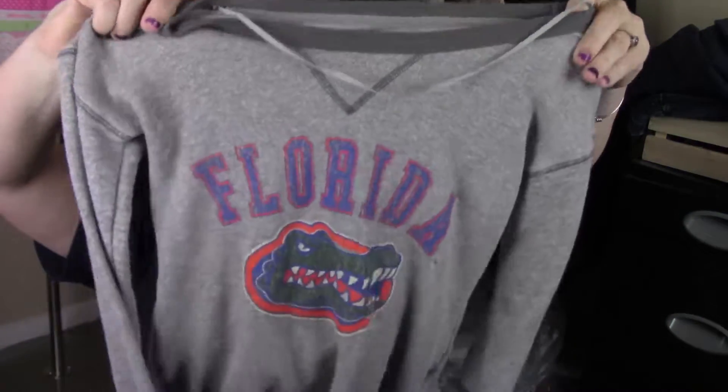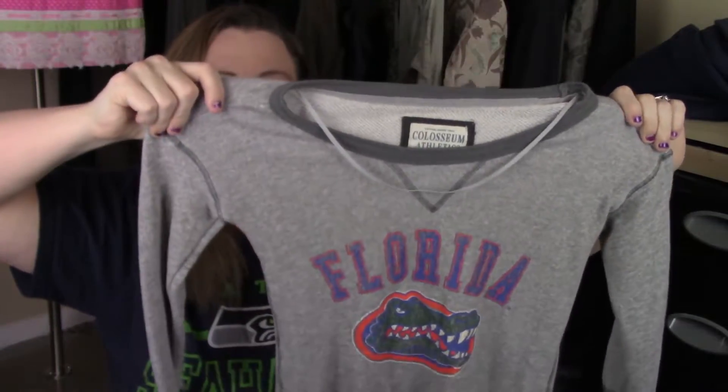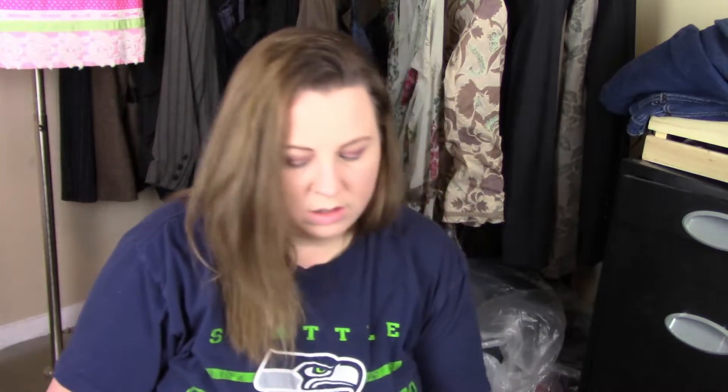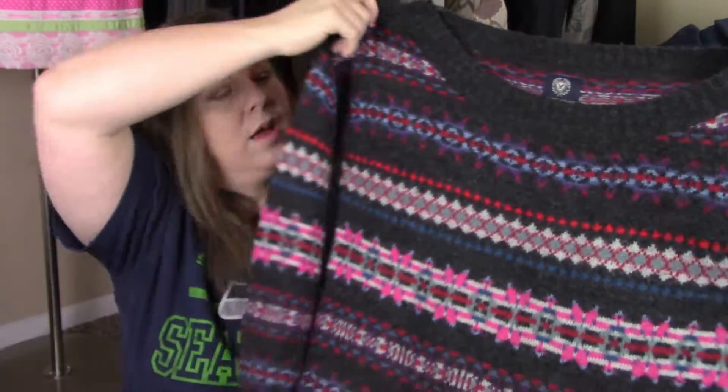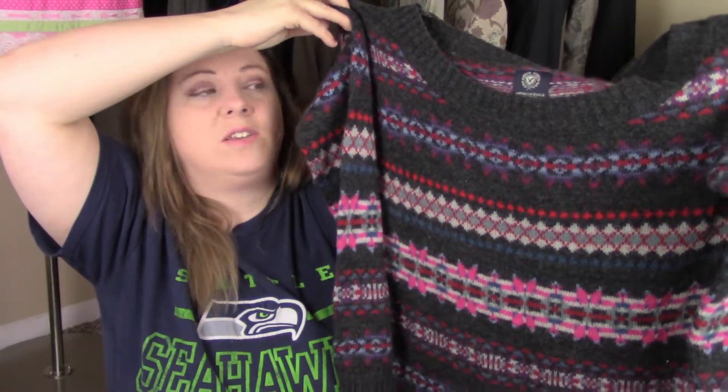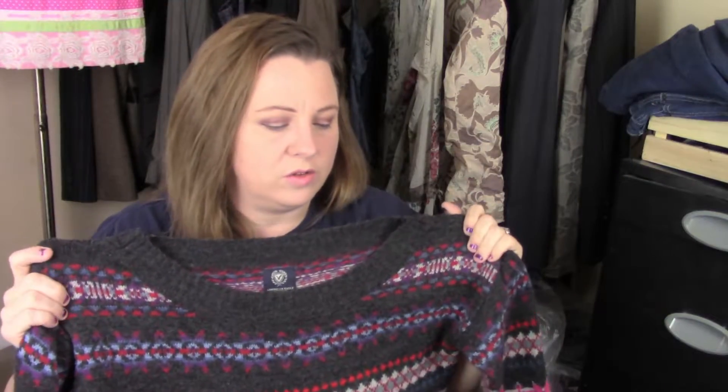The next thing is this Coliseum Athletics — it's just a Florida Gators knit tee. And then I have this American Eagle large. It's a really soft and cozy wool sweater. I put 'flannel' in the description but I'm not totally sure about that. I know I shouldn't be buying sweaters right now because it's time to get sandals, shorts, and tanks, but I couldn't help myself — it was just so soft. Even if it doesn't sell before fall, I can hold onto it. It was at the bins, so it's fine.